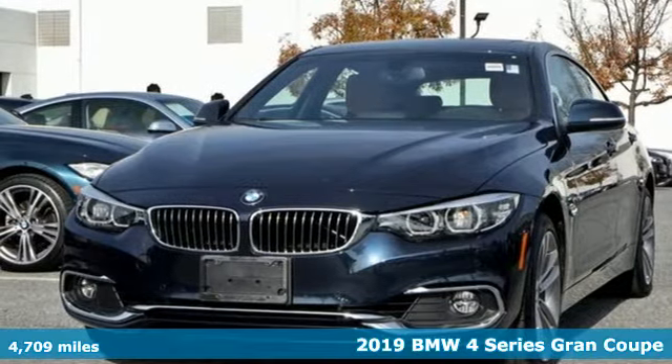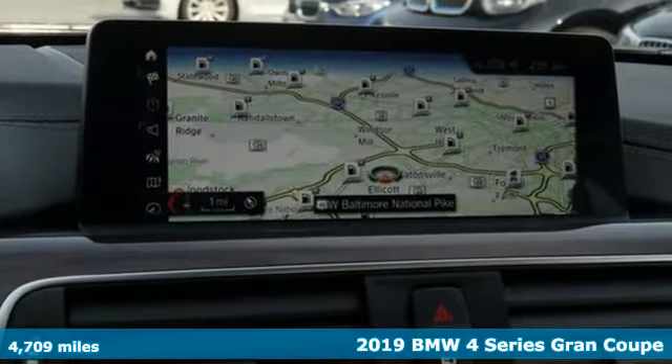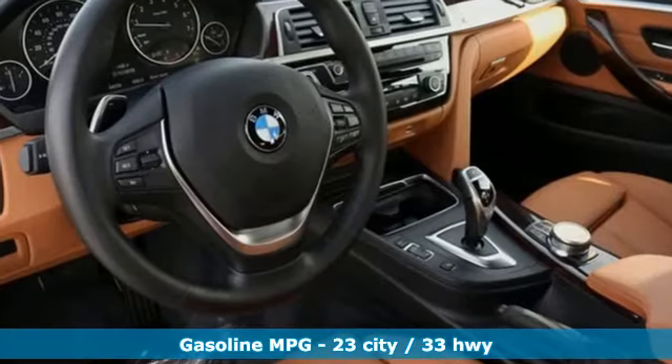Here's a 2019 BMW 4 Series. With athletic performance and startling style, this 4 Series lives up to its ultimate driving machine moniker. Plus, it offers an exciting list of features.